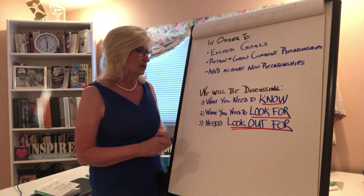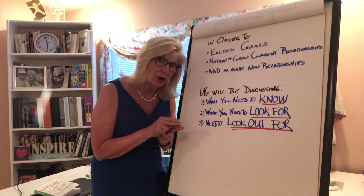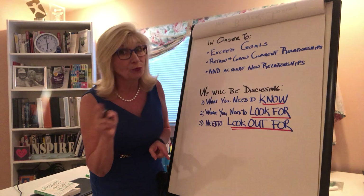First, is what you need to know. Second, what you need to look for. And third, what you need to look out for.